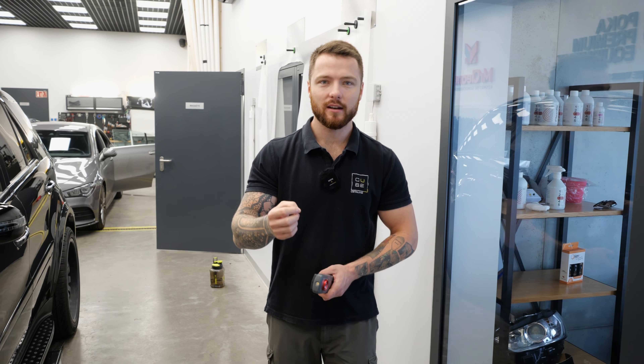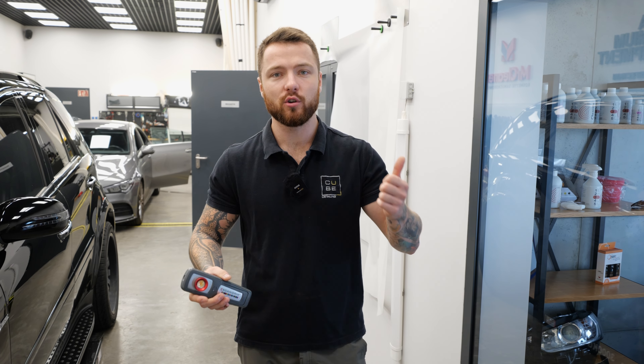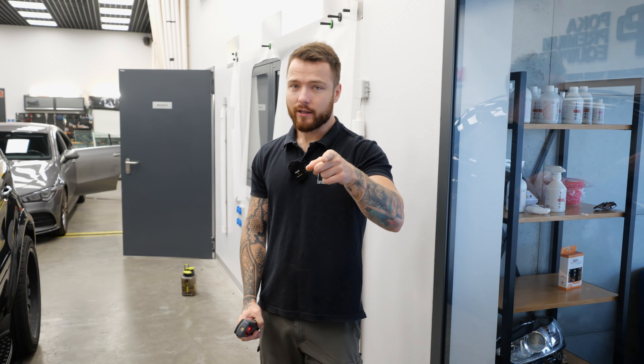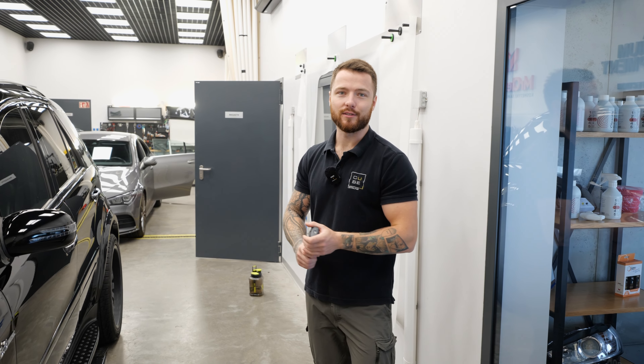Cześć, witam w kolejnym materiale. Ten odcinek będzie znowu ciekawy, dlatego że zobaczymy sobie, sprawdzimy jak wygląda lakier po dwóch i pół roku od nałożenia powłoki ceramicznej. Samochód był pielęgnowany praktycznie tylko przez nas. Zweryfikujemy sobie zarówno działanie powłoki, jak i wygląd oraz stan powłoki lakierniczej. To będzie Alfa Stelvio, natomiast teraz pokażemy Wam nad czym pracujemy aktualnie na kilku stanowiskach.